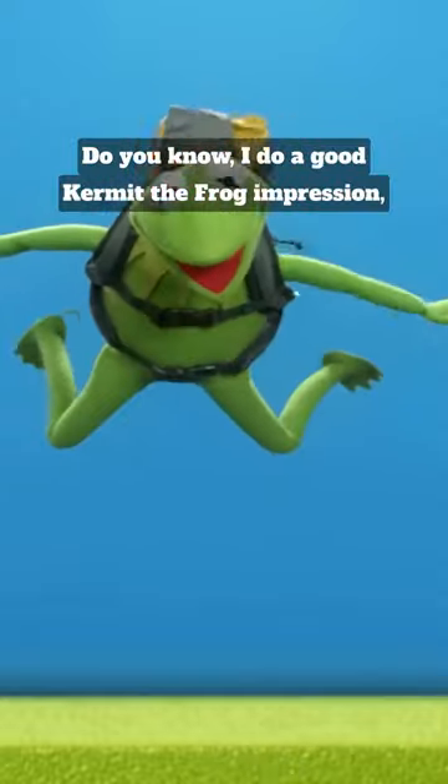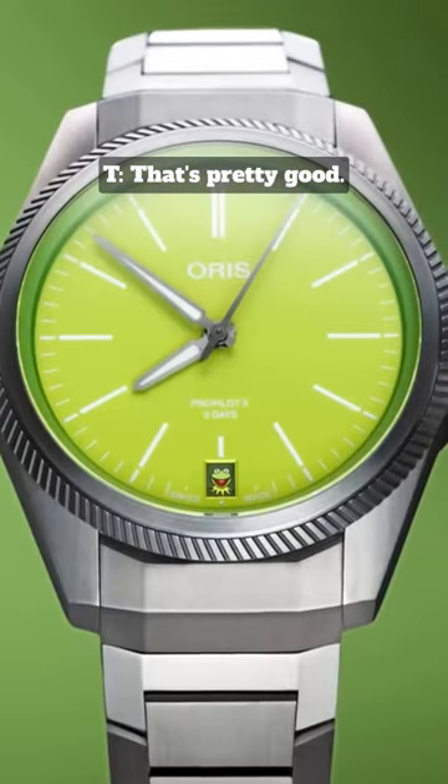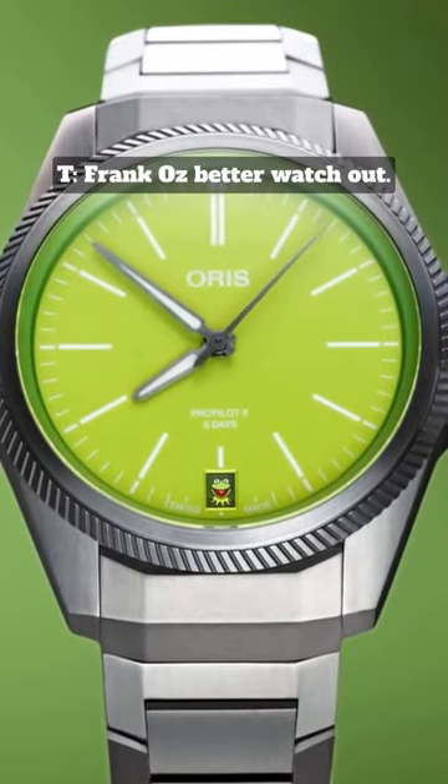Do you know why I do a good Kermit the Frog impression, Tom? Oh, go on then. Kermit the Frog! That's pretty good. Hold for applause. Frank Oz better watch out.